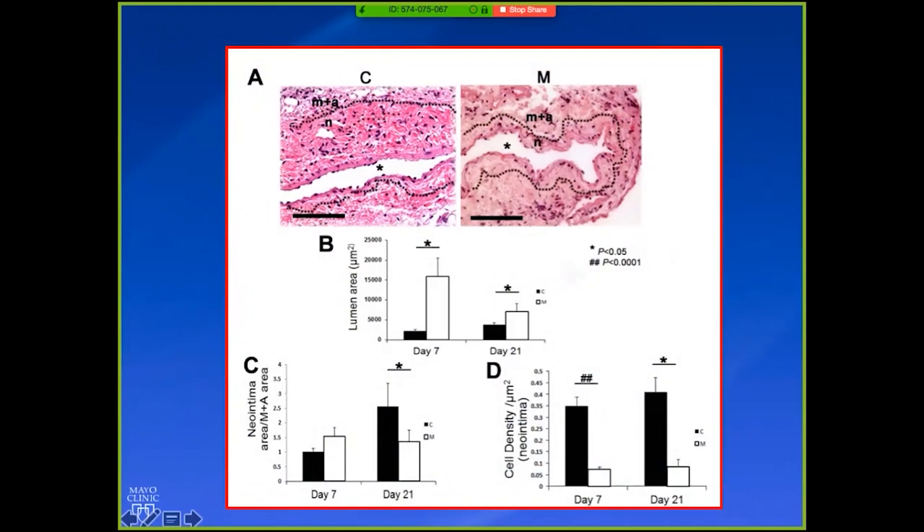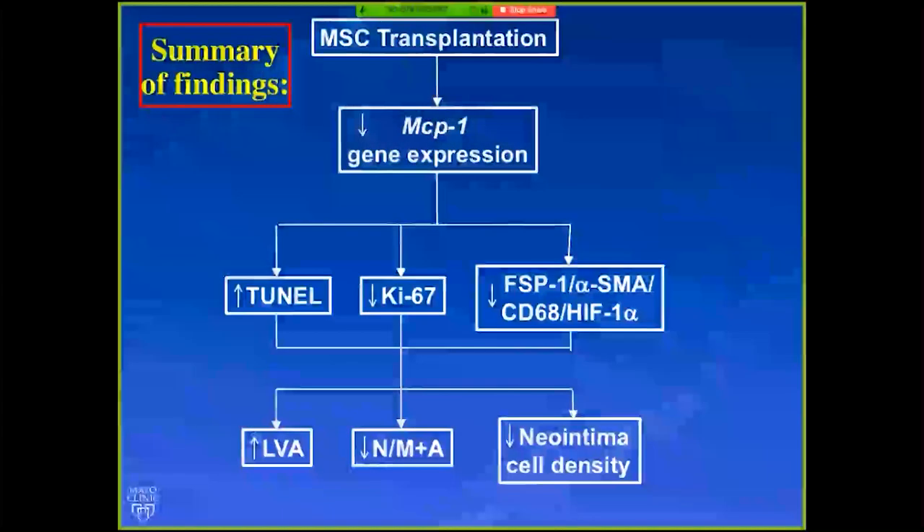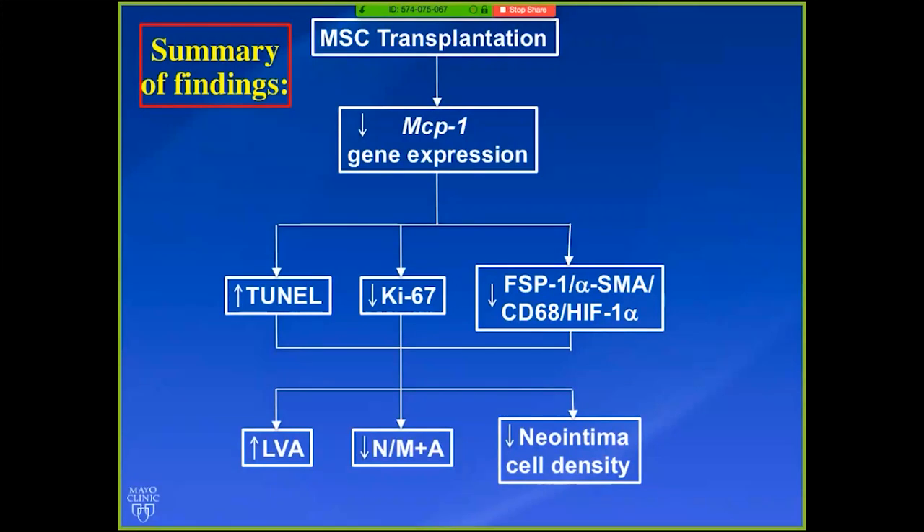We've done these experiments in porcine pigs as well — really validated in three different systems: initially SCID mice, then syngeneic mice with a full inflammatory response, and then pigs, seeing very similar results. The way we think this works is MSC transplantation decreases MCP-1 gene expression, decreases proliferation, promotes increased cell death, and decreases markers leading to positive remodeling.